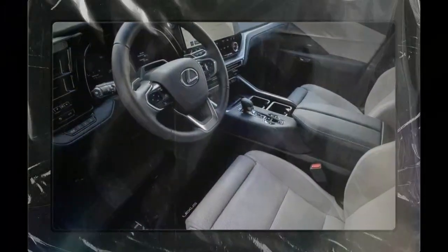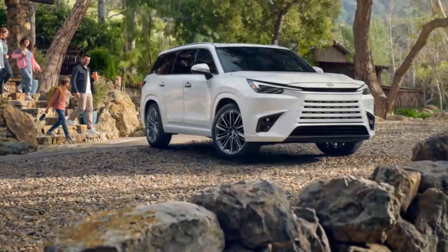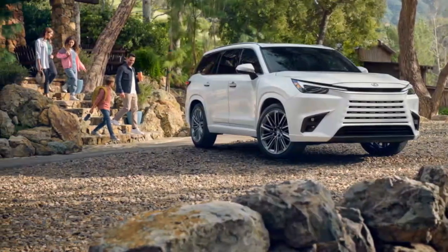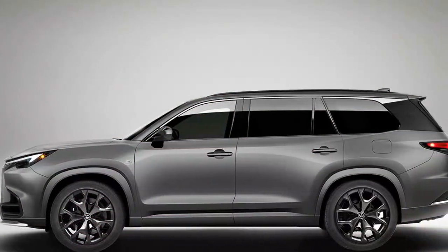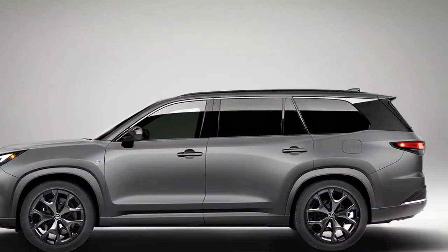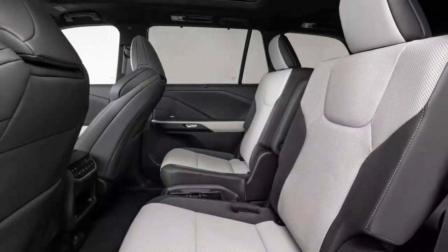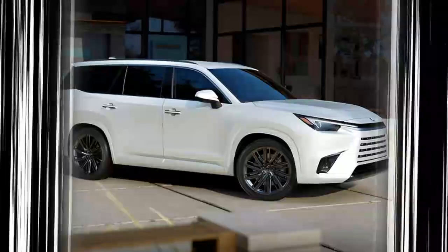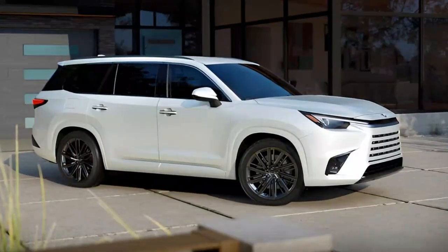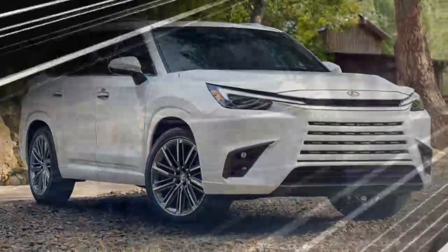The TX 550H+ comes only in top-spec luxury trim, and its interior is fine — with wide, comfy seats and plenty of elbow room. However, figuring out the menu tree for the unlabeled steering wheel buttons is downright baffling; do not attempt while driving. The 2025 TX 550H+ checks the vital boxes, with Lexus itself saying the model offers a 'comfortable yet dynamic way of moving up to seven people.' That's exactly what you'll get. But coming from a brand known for exceeding expectations, it's a shame you won't get more.